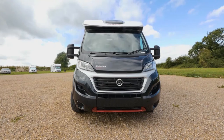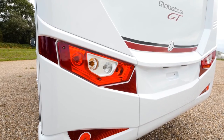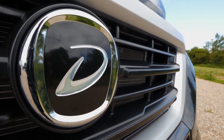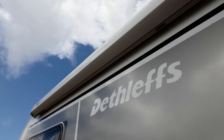Dethleffs calls this van a Globe Bus — it's supposed to make you a global traveller. All in all, it's a really great effort. If you don't like the twin-bed arrangement at the back, the Globe Bus range offers several options: a larger island bed model with a larger L-shaped kitchen, and a smaller model with a transverse bed across the back. The possibilities for global travelling are endless.